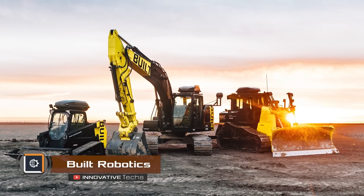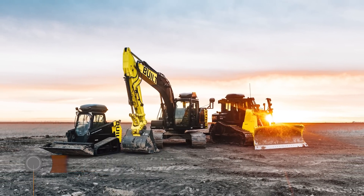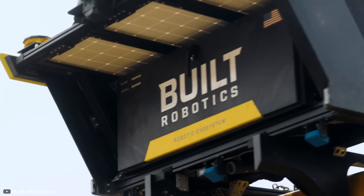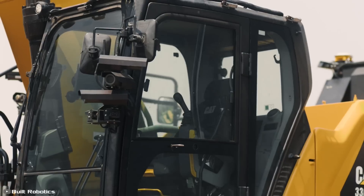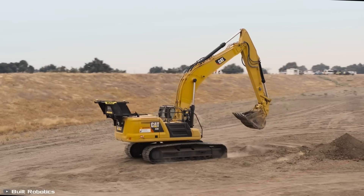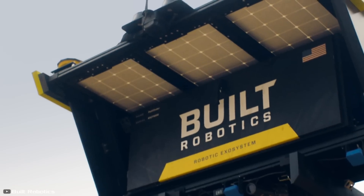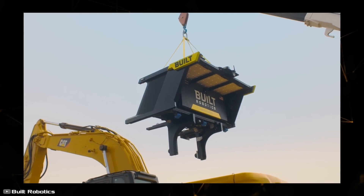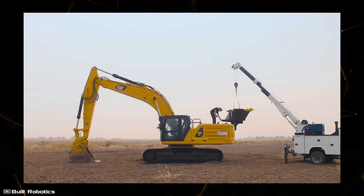Innovations in the construction industry continue to move forward, and Built Robotics has created an ecosystem that turns any excavator into a robot. Human labor is no longer needed for the job — the robot handles everything. The device is equipped with computer vision technology that continuously scans for people and obstacles to avoid causing harm.